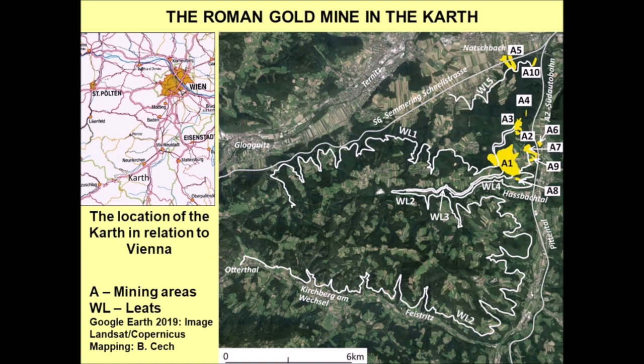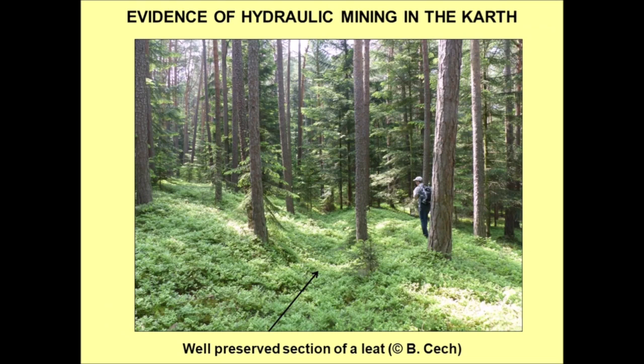This slide shows a map of the mining area in the Kart, which is the local name of the landscape where the mines are situated. All in all we have 10 individual mining areas, marked with A on the map, with more than 20 tanks. The water was brought to the mining areas by 5 leets. Leet 2, the longest leet, is about 63 km long, giving us about 122 km of leets in total. The mining area itself and the catchment areas of the leets cover an area of about 70 km².